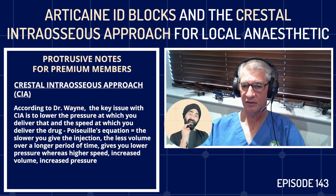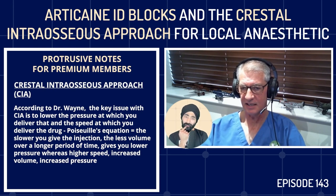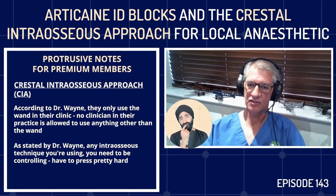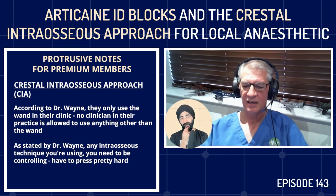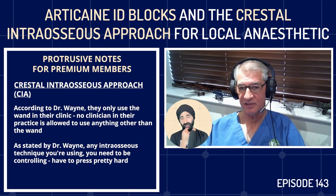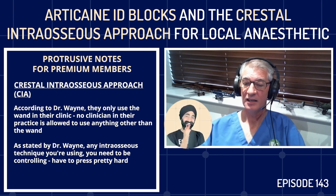We do sinus lifts, full mouth perio, full mouth reconstructions, major implants, and major grafting in our clinic. We only use the wand and have since November 1998 — no handheld syringes. No clinician in my practice is allowed to use anything other than the wand. We've looked at all the other devices: QuickSleepers, Peripressers, LigmaJets, and the safety device from Septodont.